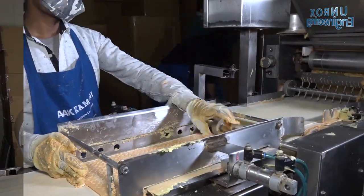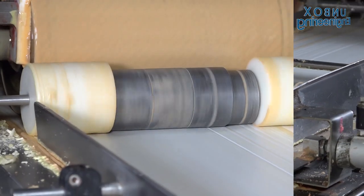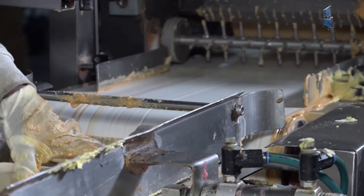To make different flavours of wafers, different creams are used, such as the favourites vanilla, chocolate and many others.